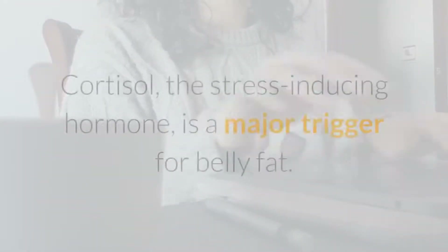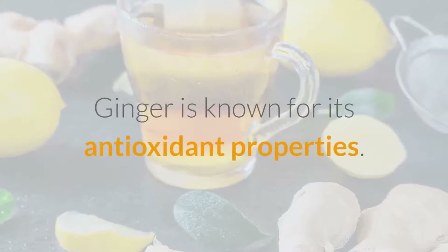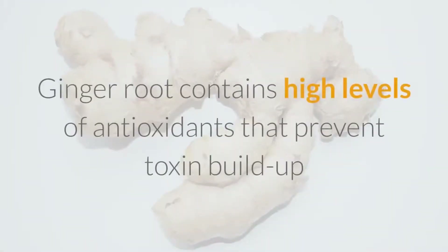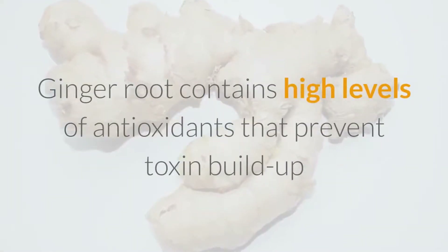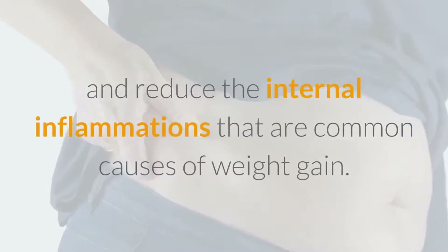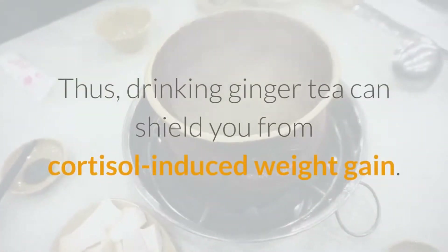Regulates stress levels. Cortisol, the stress-inducing hormone, is a major trigger for belly fat. Ginger is known for its antioxidant properties — it reduces oxidative stress and prevents the damaging effects of free radicals. Ginger root contains high levels of antioxidants that prevent toxin buildup and reduce internal inflammation, which are common causes of weight gain. Drinking ginger tea can shield you from cortisol-induced weight gain.